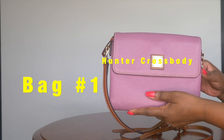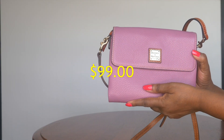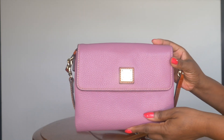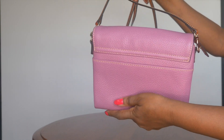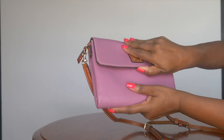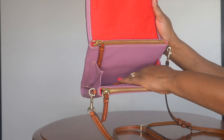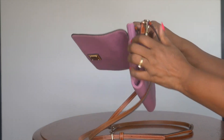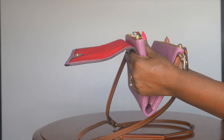The first bag is the Hunter Crossbody, currently $99 on I Love Dooney using the code BEST. I love the Hunter because it's very flat — I purchased it for a trip where I'd be out and about, and it lays flat against your body. It has a lot of capacity for small items. On the inside it has three compartments, a snap closure, and three leather credit card slots.